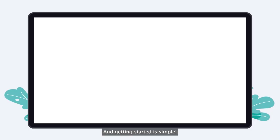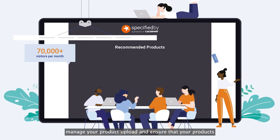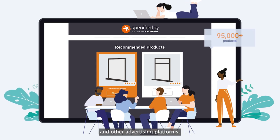And getting started is simple. Our Causeway Specified Buy team manage your product upload and ensure that your products are featured regularly in our newsletters and other advertising platforms.